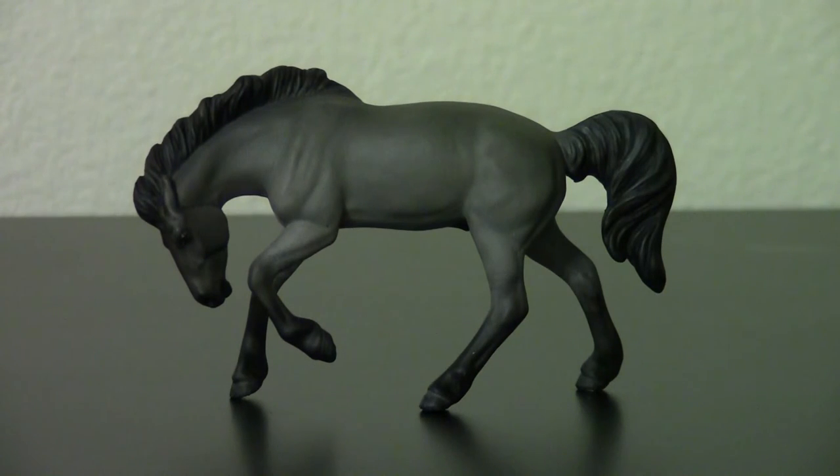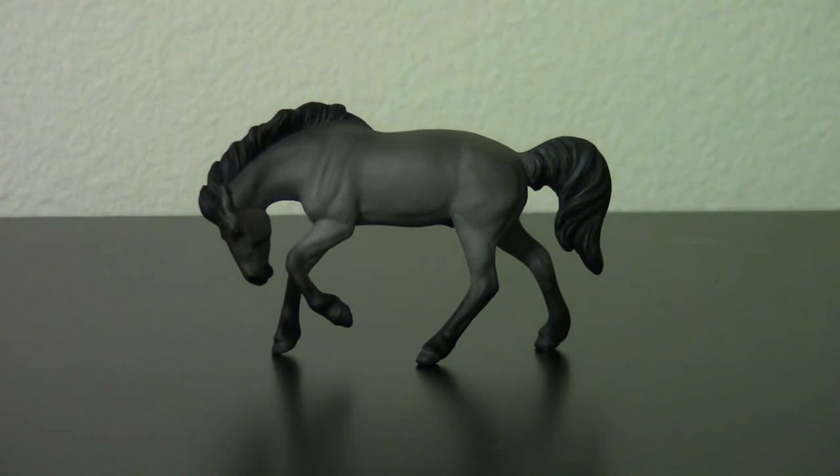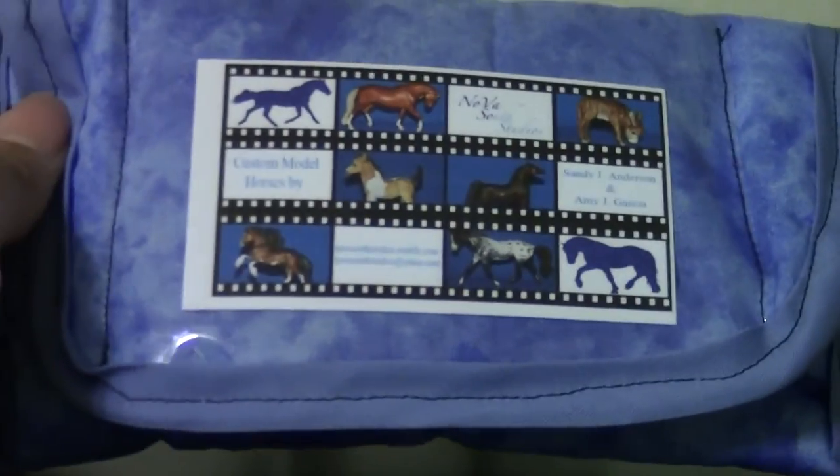This is a Rivet custom that I bought from Sandy J. Anderson of Nova South Studios. I bought this custom directly from her, considering how much I adore Mustangs — this was one of those pieces I just couldn't pass up. He even came with his little pony pouch.